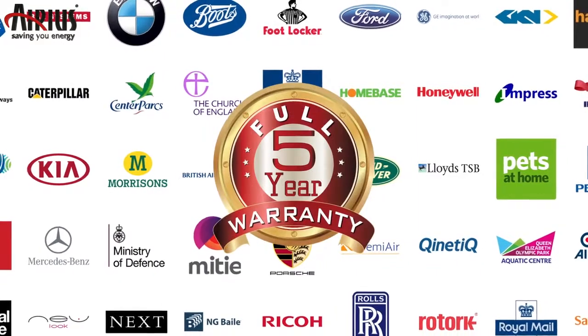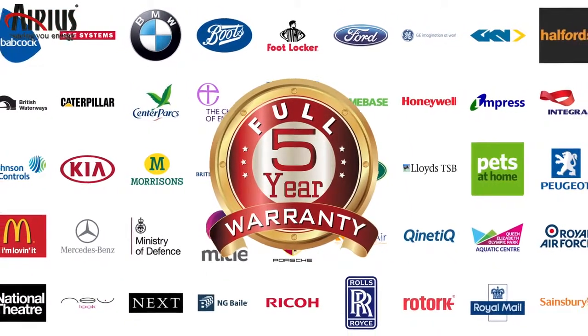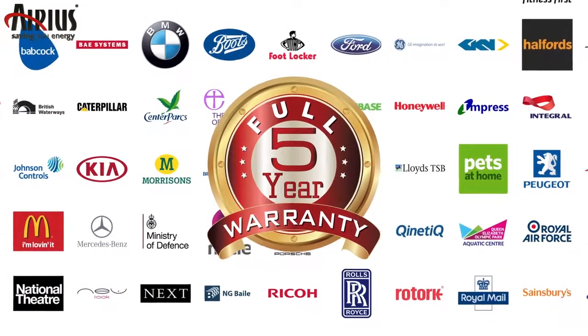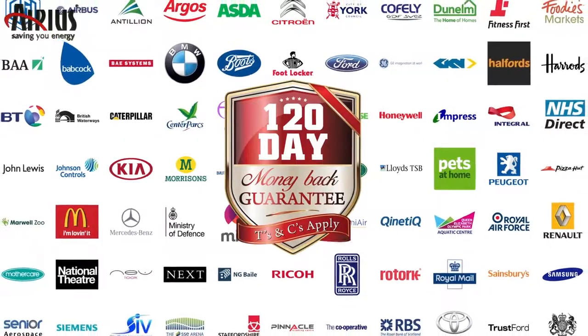All units come with a full 5-year warranty, unmatched by any other de-stratification fan manufacturer, and to give new customers total confidence, we also offer an unrivalled 120-day money-back guarantee.